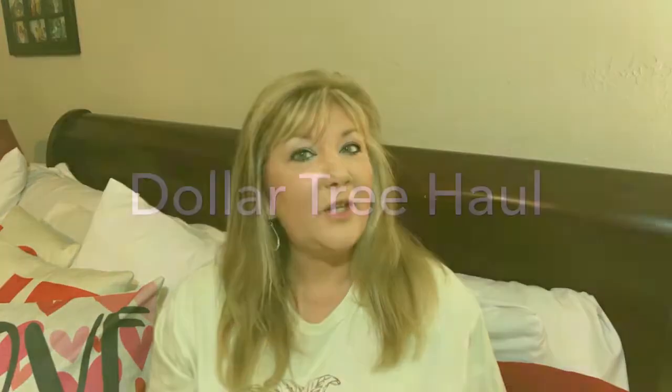Hey everybody! It's Cindy A. Lewis. Thank you for joining me on my channel today. I have a Dollar Tree and Hobby Lobby combined haul for you today. I did go out a little bit of shopping this weekend, but mainly it was focused for something else, which I'll share in a minute.